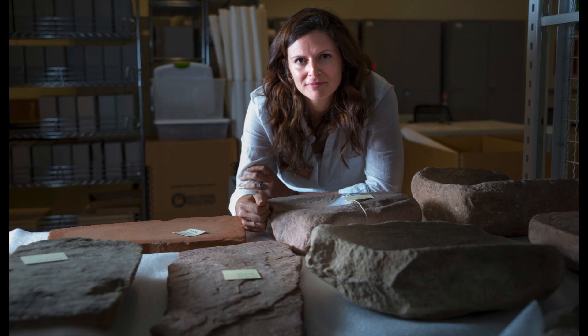My name is Elizabeth Lauterbach. I'm Curator of Archaeology at the Natural History Museum of Utah and Assistant Professor in the Anthropology Department at University of Utah, and I study archaeology of the desert west.